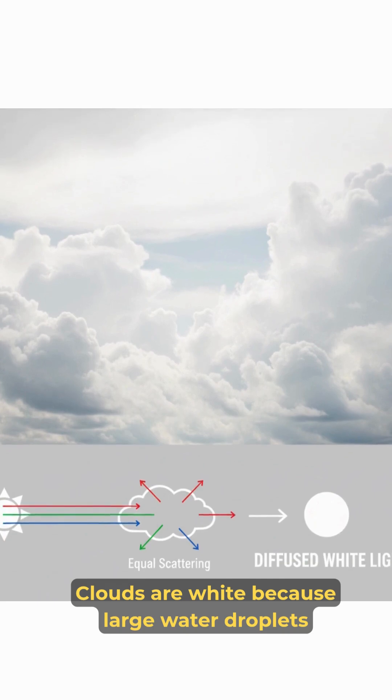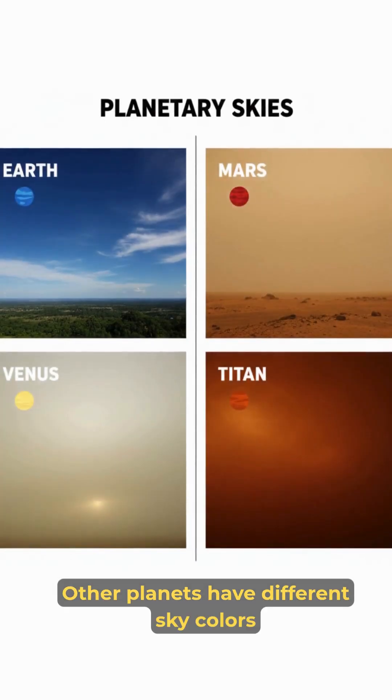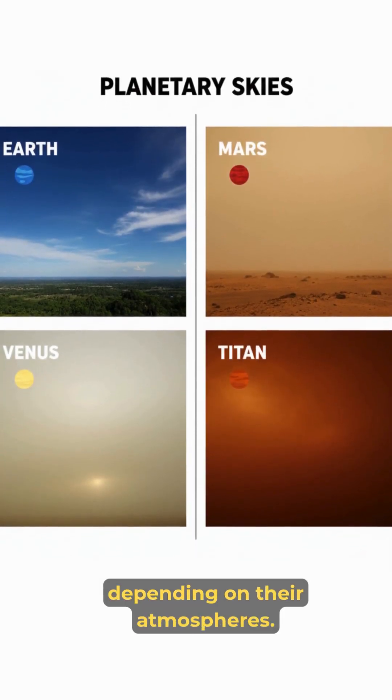Clouds are white because large water droplets scatter all colors equally — Mie scattering. Other planets have different sky colors depending on their atmospheres.